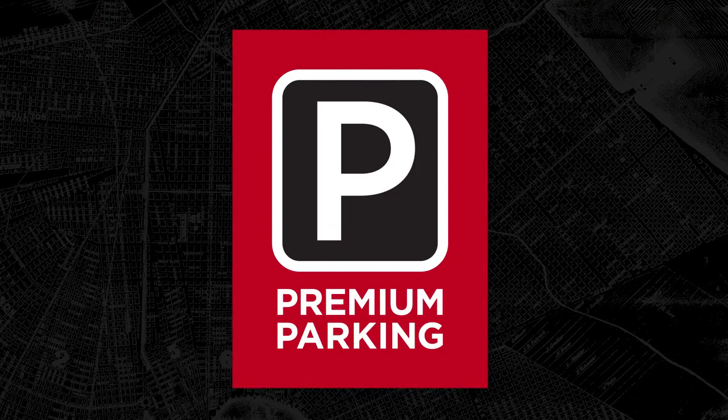You're driving around in circles and you're like, where on earth am I supposed to park around here? Relax, buddy. Premium Parking has an app that's got you covered.